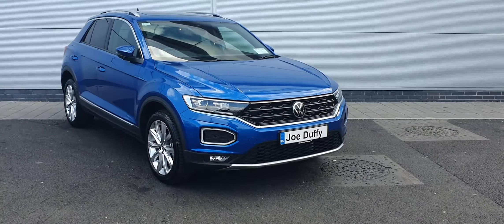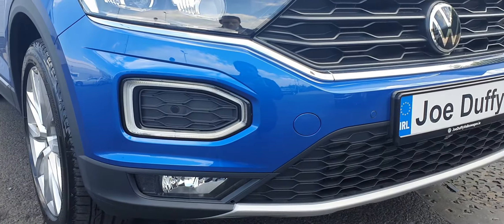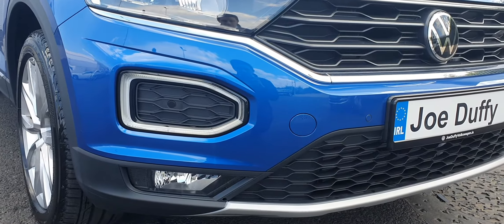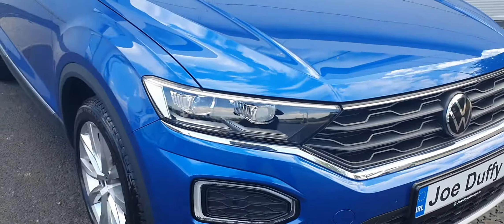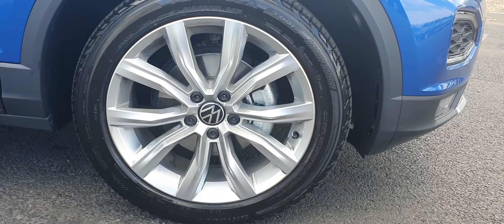Getting closer to this car, we can see that it comes with lots of features. This car comes with LED daytime running lights, front and rear parking sensors, as well as a high-definition reversing camera. This car also sits on lovely 18-inch alloy wheels.